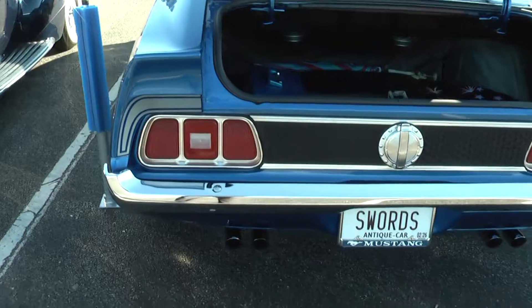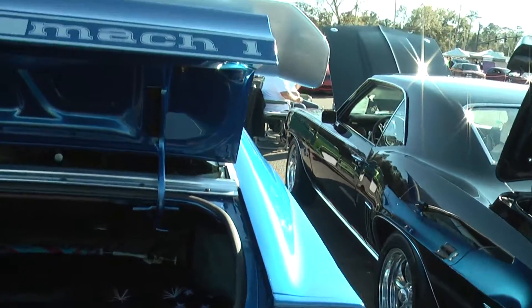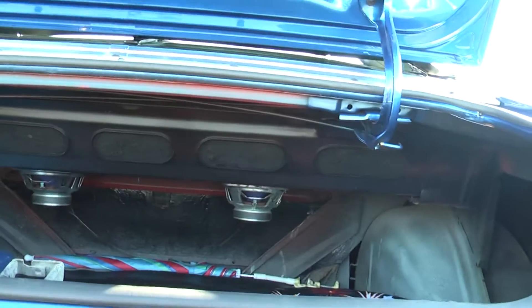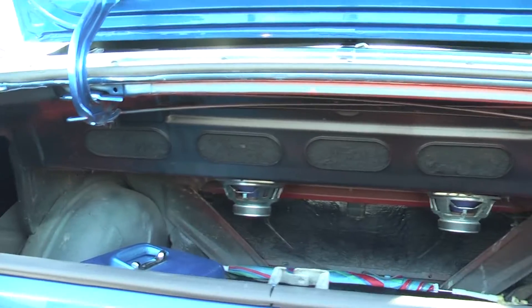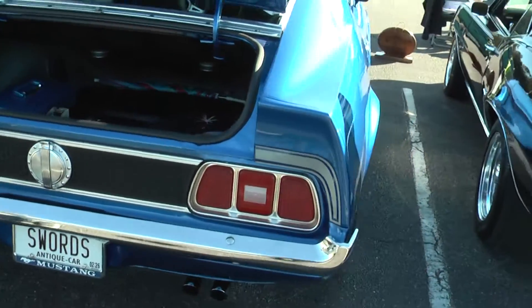Oh, look at the exhaust here. Wow. Got the Mach 1 badge. Oh, look at those — those are 6x9s? Yep, 6x9s. Very nice.